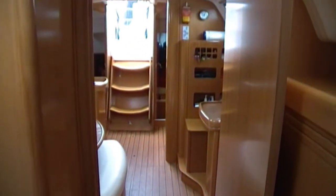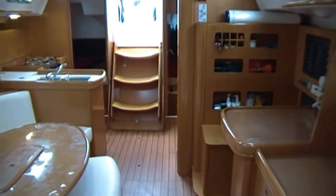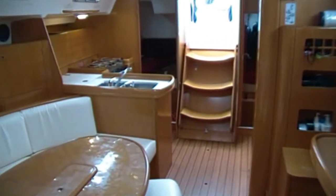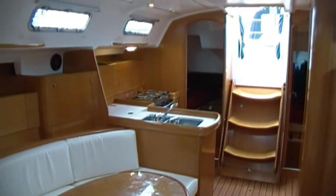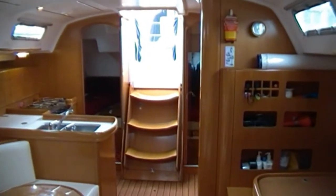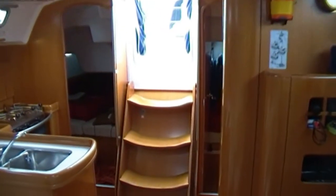Turning back around and looking aft now, down the port side of the vessel we can see the nav station. There are twin aft doubles, both exactly the same size. To starboard there's a good sized dinette with bench seat that moves in for racing and then comes out — actually moves outboard for more space at the table.